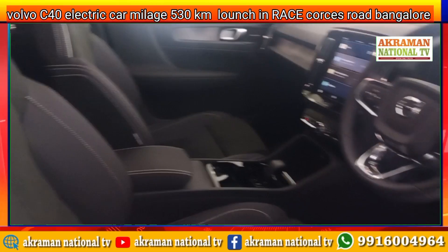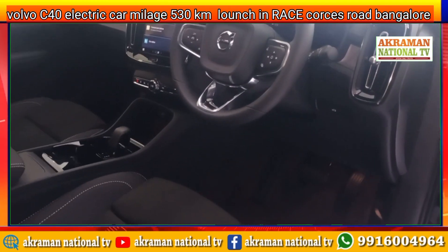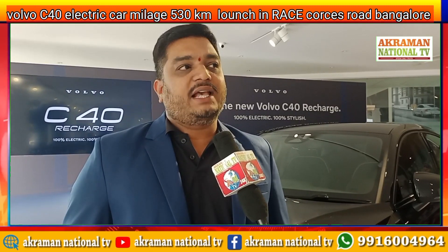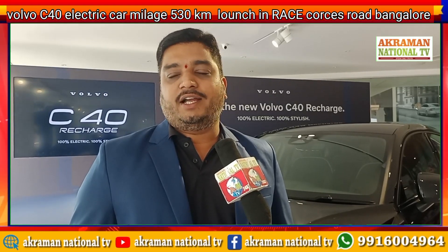There is no compromise in terms of safety at all. Because it's assembled in India at the Hoscote plant in Bangalore, the car comes at a very affordable price. The ex-showroom price of the car is 61.25 lakhs, which is very attractive in the entire segment.